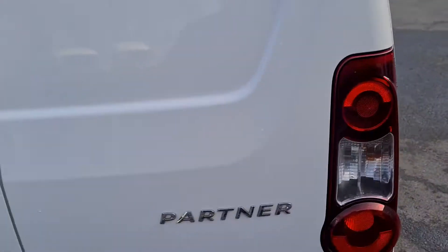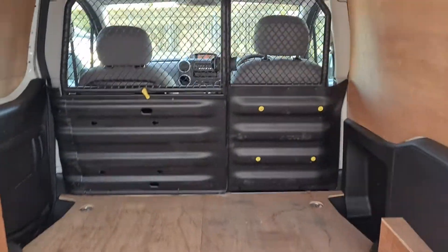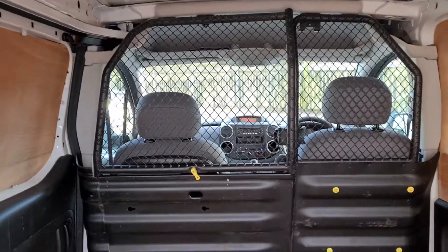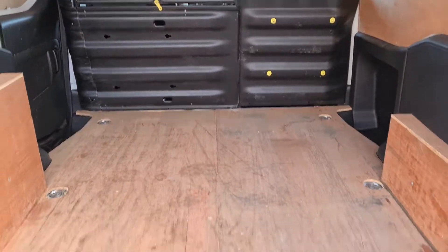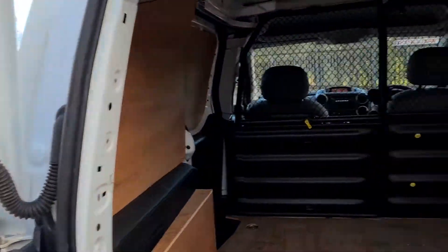Really nice, tidy, clean exterior — no marks, no scratches, no dents. The back is all really clean, with a cage and a small bulkhead, all removable. Ply linings are all really clean and in excellent condition.